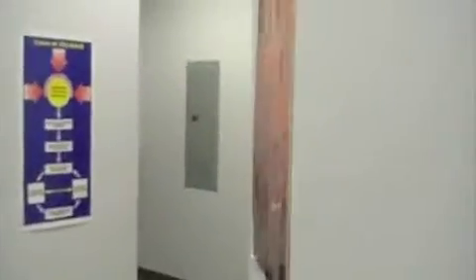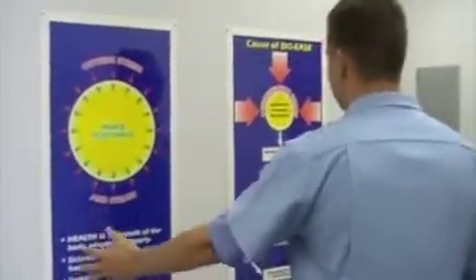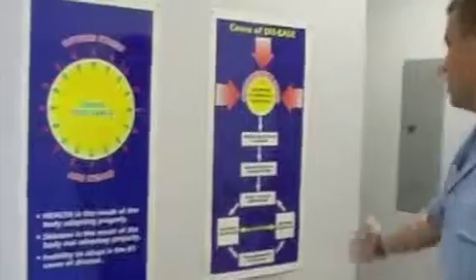So there we go — posters, education. These are nice and simple: outside stress, inner resistance. This is showing people simply and effectively what's going on.